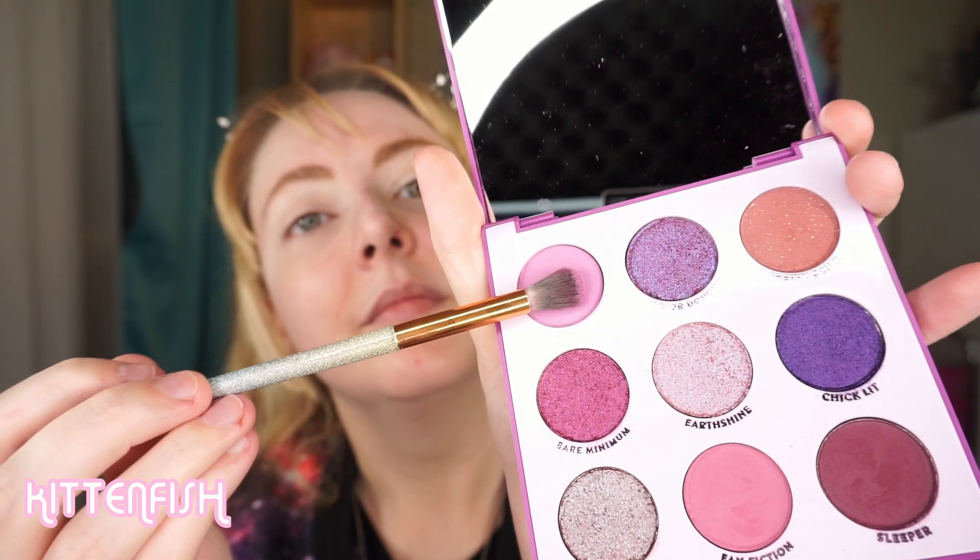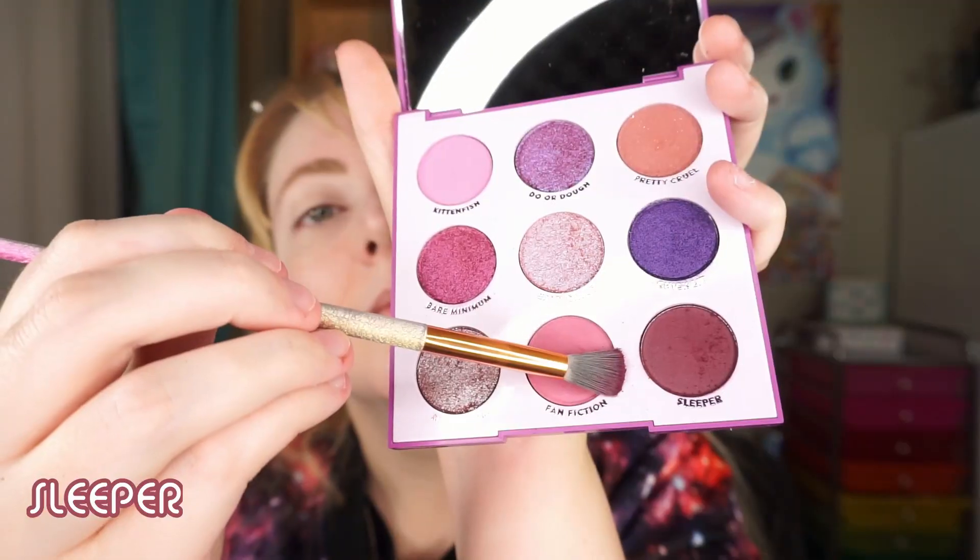I'm pretty satisfied with those swatches. The only one that didn't come out real strong was Fan Fiction, but mattes are just kind of tricky to finger swatch — we'll see how it looks once we start playing around with it with brushes. For this first look I wanted to see just how purple I could take it, so I started off with a base of the matte light lilac shade Kitten Fish, followed by the much darker matte shade Sleeper all in the crease. This shade is really dark and pigmented so I went a little overboard and spent some time trying to buff it out a bit.